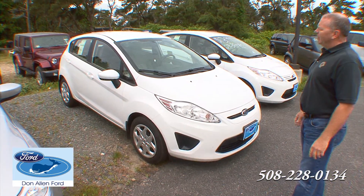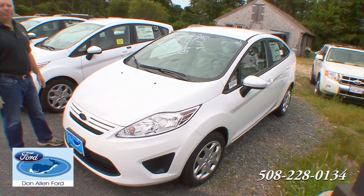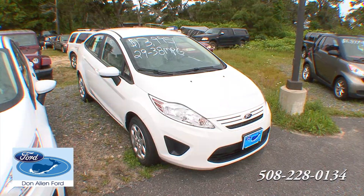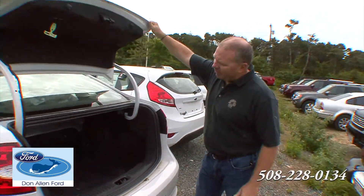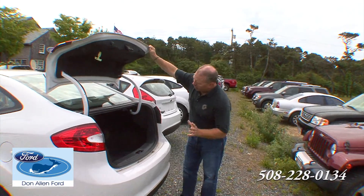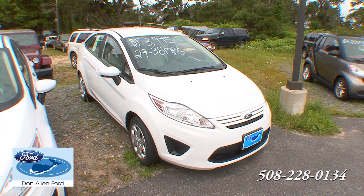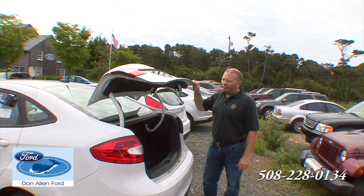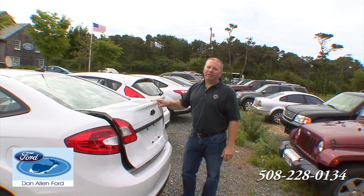And here's the Fiesta, also a very affordable vehicle. Here's a beautifully priced $13,995 brand new Ford Fiesta. It's a standard transmission. Great fuel economy — 29 to 38 miles per gallon. This is the vehicle a student should be taking off to college. If you're worried about space, this trunk is very spacious. The rear seats fold flat to the front seats, and you can fit a lot of equipment in here. You know you have peace of mind sending your student to school in a brand new Ford Fiesta, and this vehicle can be leased for $238 a month, and that includes tax, title, and registration.